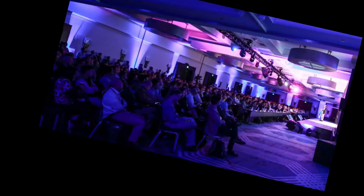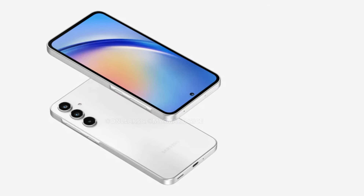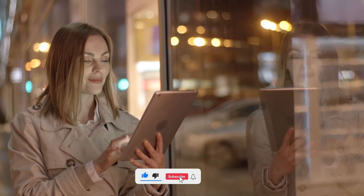And there you have it — a detailed comparison of the Samsung Galaxy A55 5G and the Samsung Galaxy A35. Each phone has its strengths, so it ultimately comes down to your personal preferences and priorities. If you found this video helpful, don't forget to give it a thumbs up, subscribe for more tech content, and hit the notification bell to stay updated. Thanks for watching, and we'll see you in the next video.